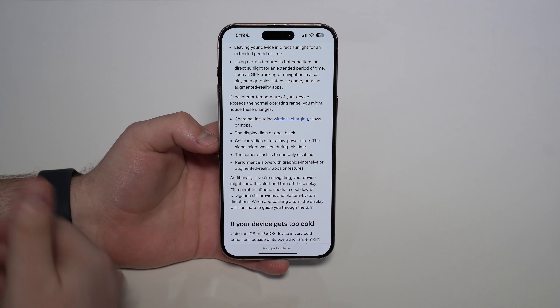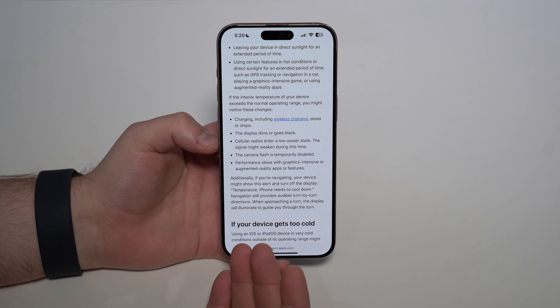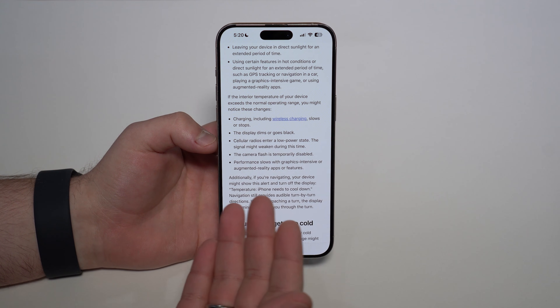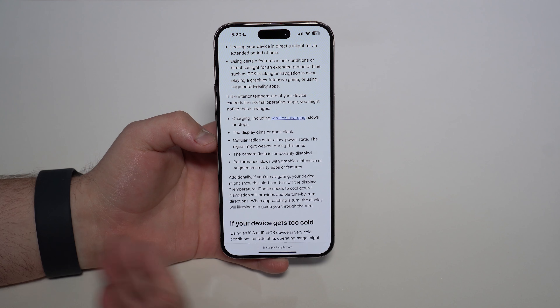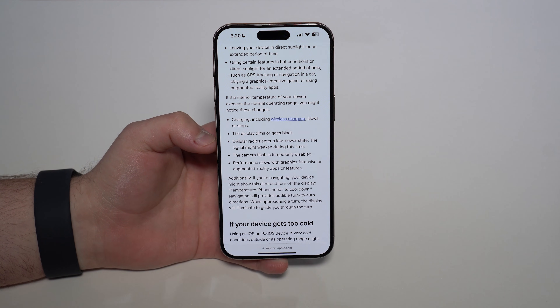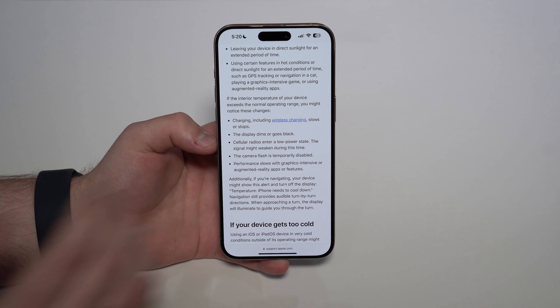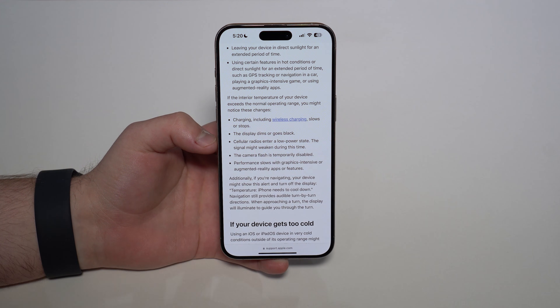Many more things can cause your iPhone to get too warm. You may be gaming in a graphic-intense game, and this may happen even if you are indoors with the AC on. Maybe you are in your car driving, using your iPhone for navigation — there's a chance it will get too warm and this will happen as well. This is super common, and it may have happened to you without you even noticing.